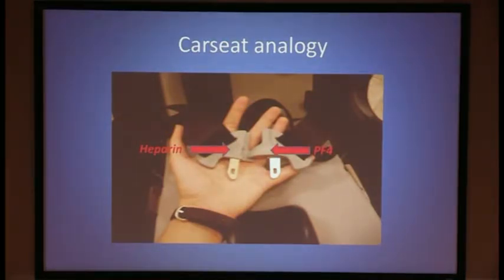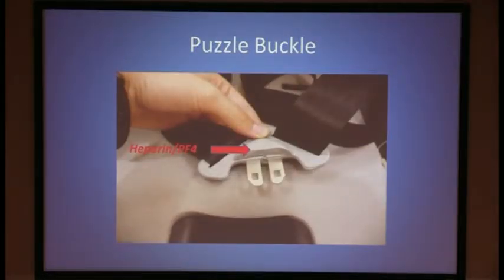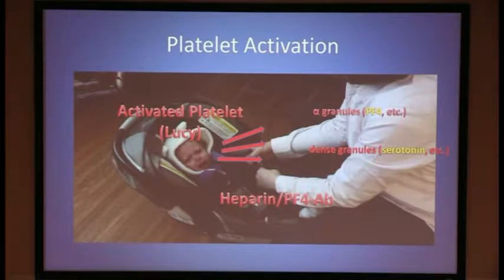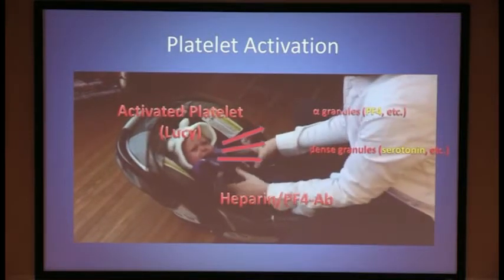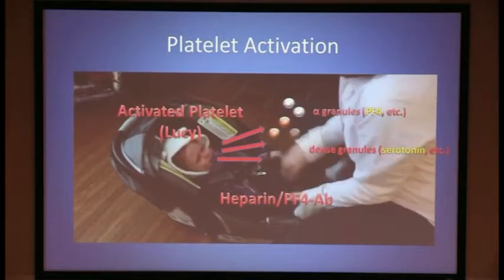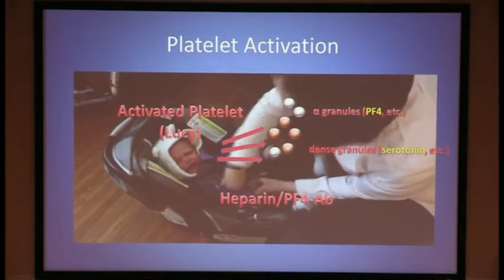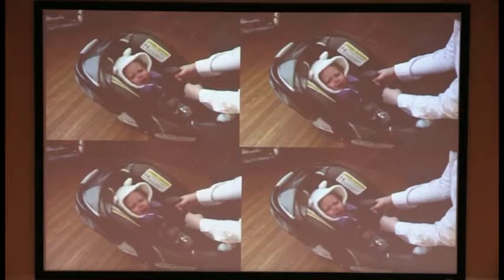Let's look at a real-life example using the puzzle buckle, which many parents will recognize from child car seats. On the left side we have heparin; the right side is represented by platelet factor IV. When these two come together and form a complex, they can be bound by the HIT antibody. We'll illustrate what happens with a little video featuring my daughter Lucy. Here we can see the antibody has caused platelet activation, and the activated platelet releases granules including further platelet factor IV. This creates a positive feedback loop leading to unregulated platelet activation.